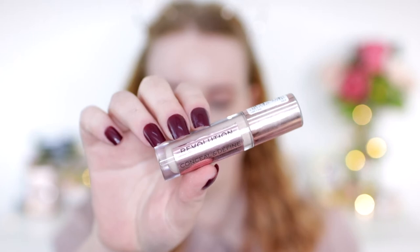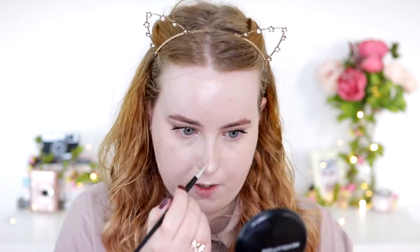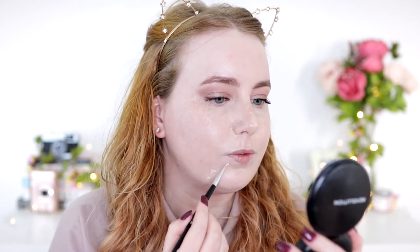For blemishes and my nose I'm using the Revolution Conceal and Define concealer in shade C0.7. I really like this one — though the Collection Lasting Perfection concealer is better for coverage and if I have really nasty breakouts I'll repurchase that. The Conceal and Define has a significantly better shade range. I'm using an AOA E117 brush — like a nail art brush — something really skinny works so well for blemishes because you can get right over it without using too much product.